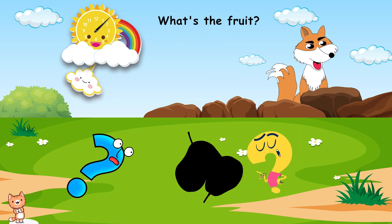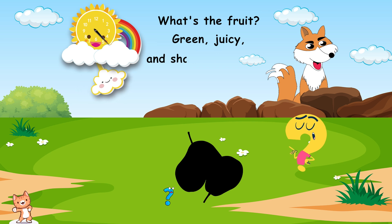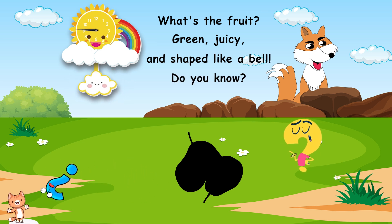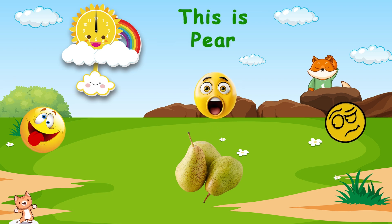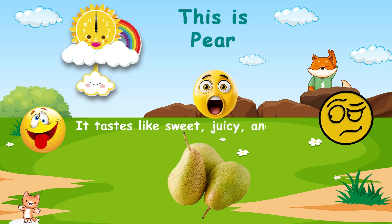What's the fruit? Green, juicy, and shaped like a bell. Do you know? This is pear. It tastes like sweet, juicy, and crisp.